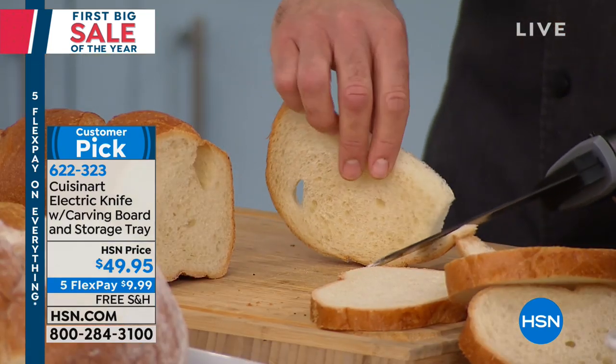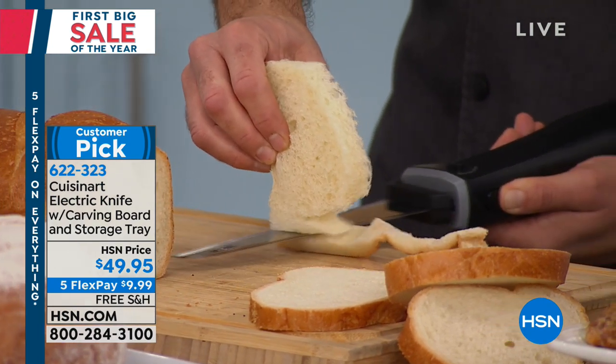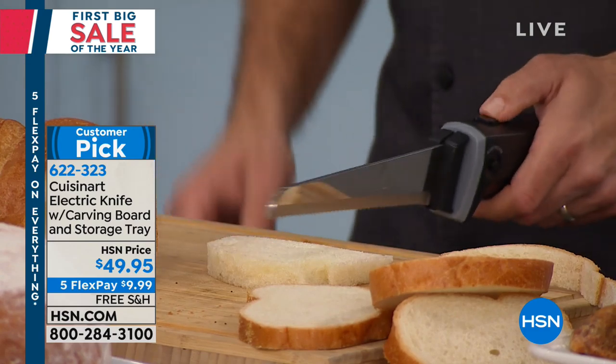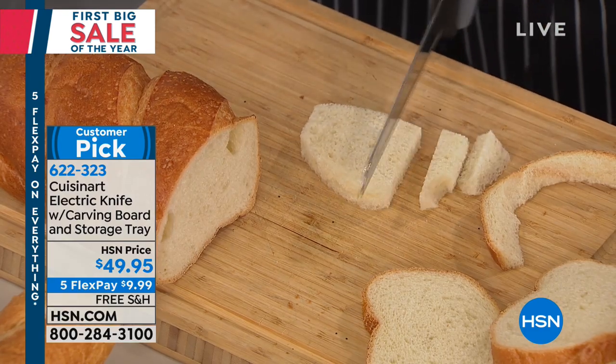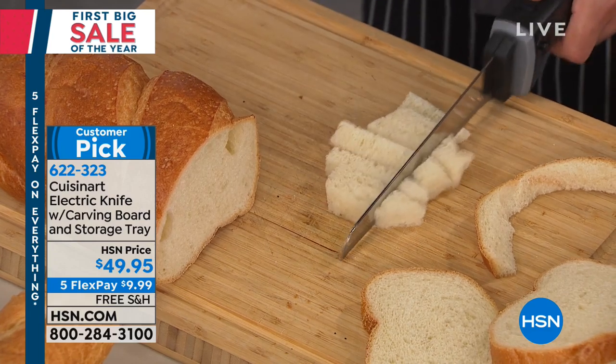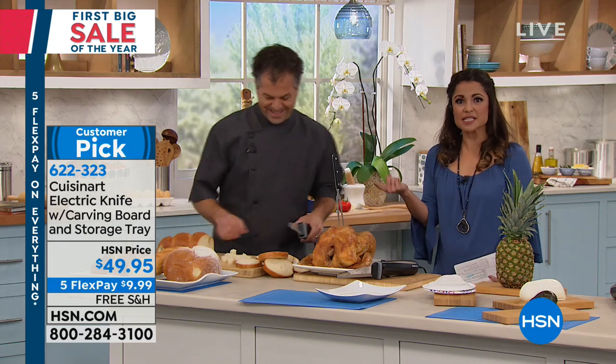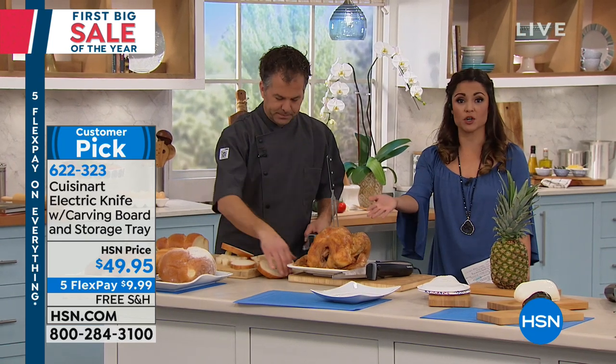You can get so detailed — notice I am not turning the knife, I'm not sawing back and forth. The knife is doing the work. You can even cut perfect-size croutons if you want — just like that. Pop those in the oven with a little olive oil, salt and pepper, and you have homemade croutons. This doesn't have to just be for a huge turkey or ham — we eat steaks, sausages, make sandwiches, and even a pineapple.